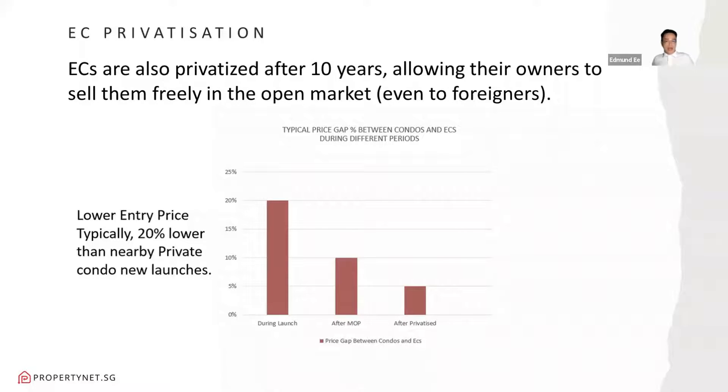For ECs, after 10 years they will be privatized, and owners can sell them freely in the open market, even to foreigners. On the price gap between condos and ECs: ECs typically have an entry price about 20% lower than nearby private condo launches, because the government sells the land at a subsidized rate to developers. Upon MOP — five years after move-in — when owners want to sell in the resale market, you can see the price gap close up, with EC prices chasing private condo prices. After privatization at 10 years, the gap is only about 5%, meaning EC owners make a bigger profit than private condo owners.